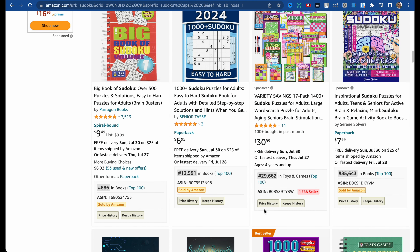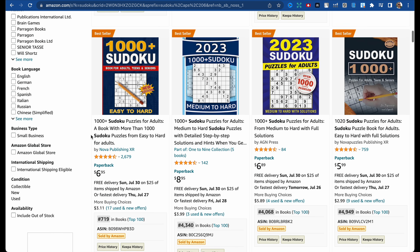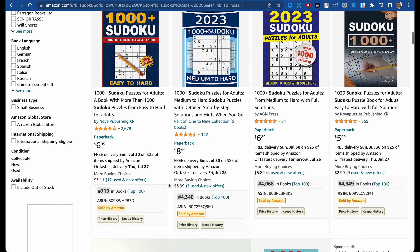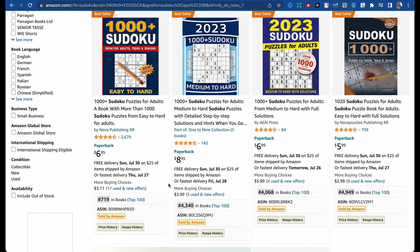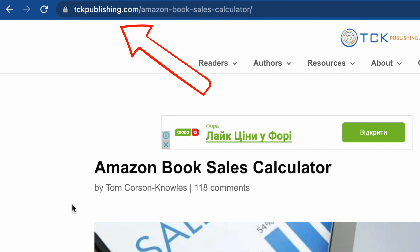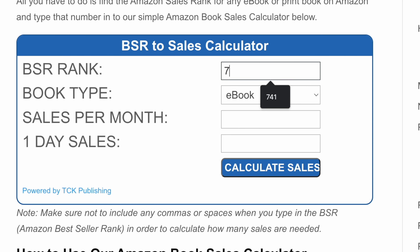Let's go back. For example, this kind of bestseller book has a BSR of 719. Let's check how many books this seller sells per day and per month. The first website we're interested in is tckpublishing.com.